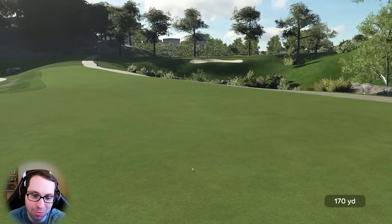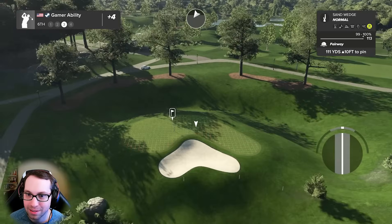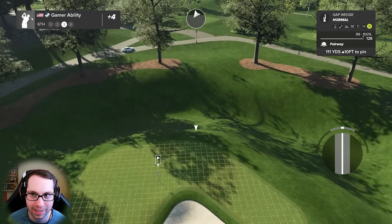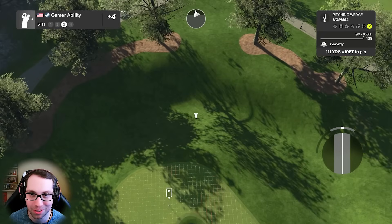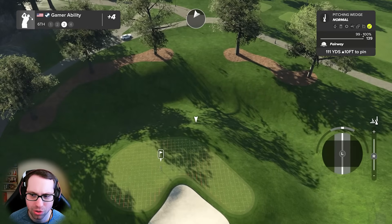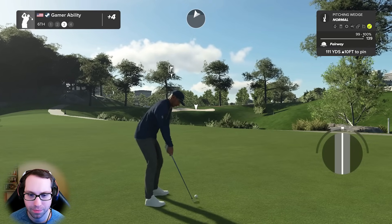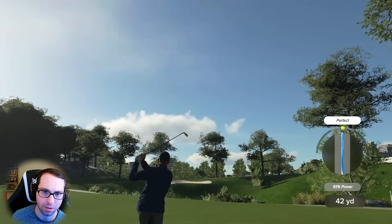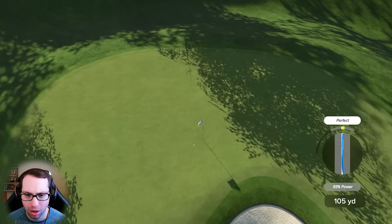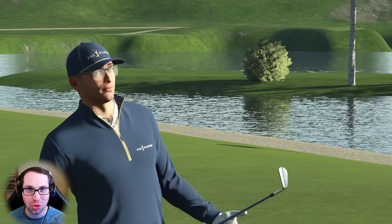We've got about 110 yards to go - I just miss-hit it regardless. 111 uphill 10 - I'll be honest, I didn't even know that water was in play on that golf shot. Many of you are like, oh there's water back there. Going pitching wedge, put this one close. That's perfection, go win!